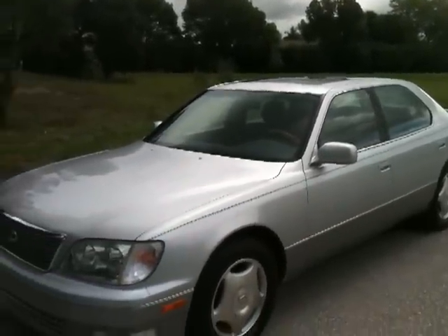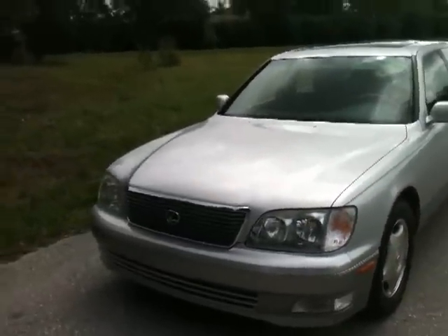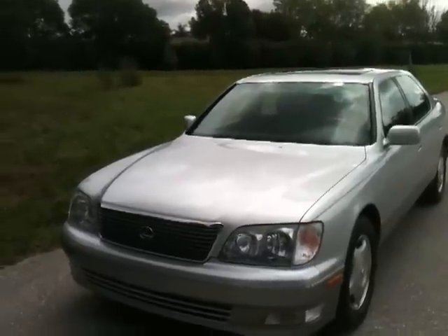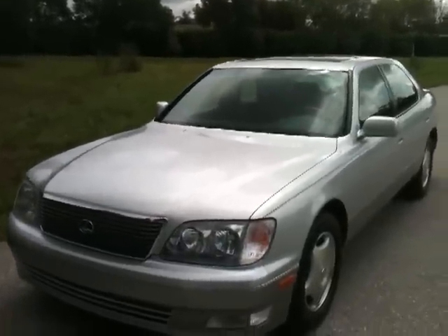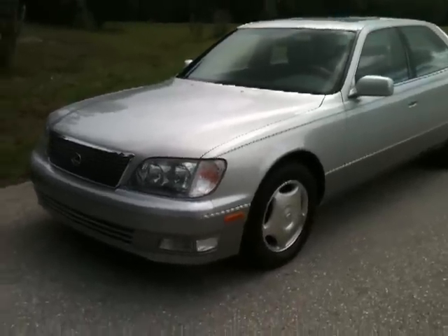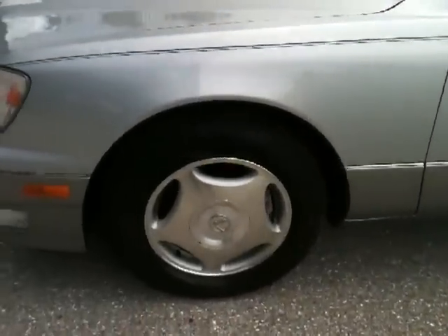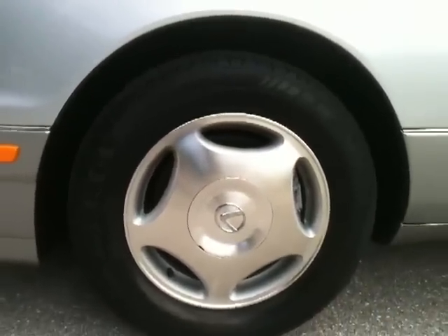Runs and drives brand new. When you drive this car, one thing you'll find: there's no car that's quieter, smoother, with a better turning radius or better braking. This car is excellent — amazing. It has all Michelin tires all the way around. Tires are in great shape. Wheels are in great shape.